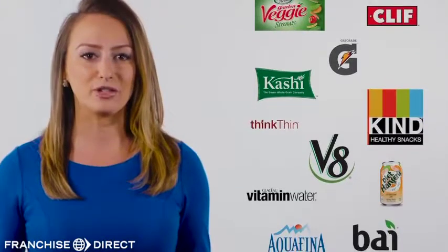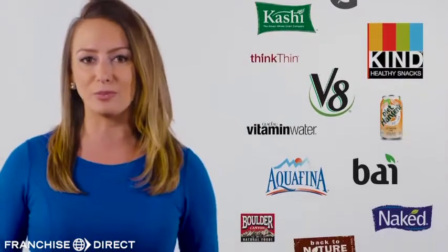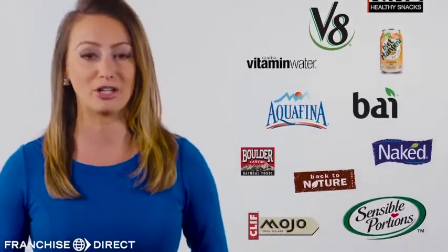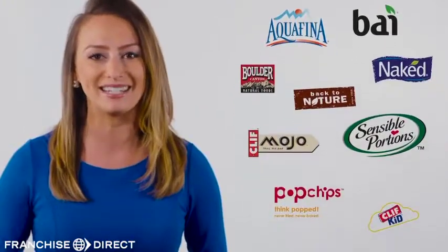Major food and beverage brands spend billions of dollars marketing their already well-known products. Doesn't it make sense to utilize their branding and marketing to increase your profit? It's truly free advertising for your business.